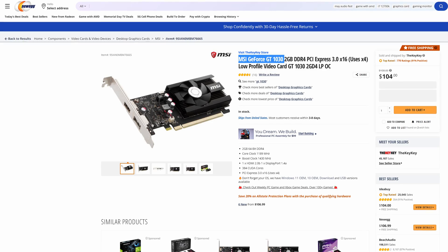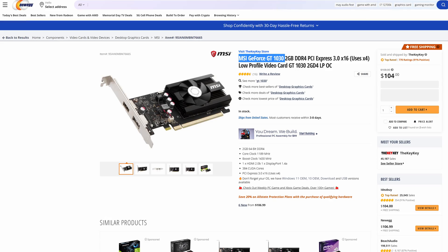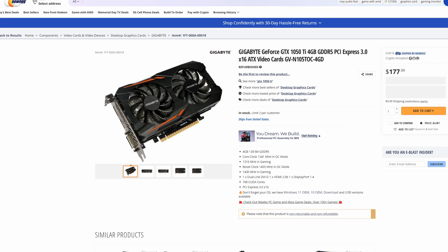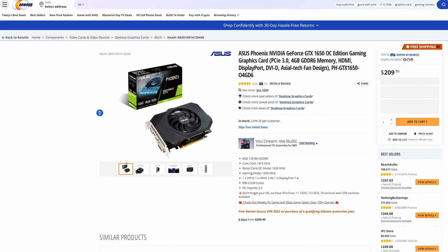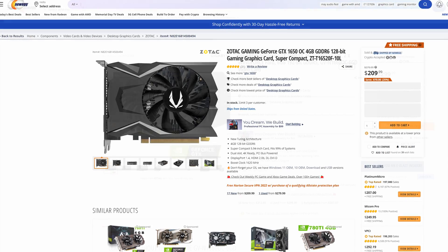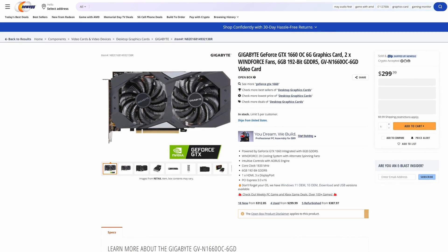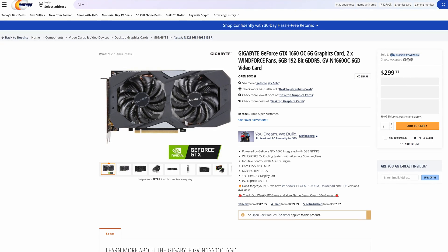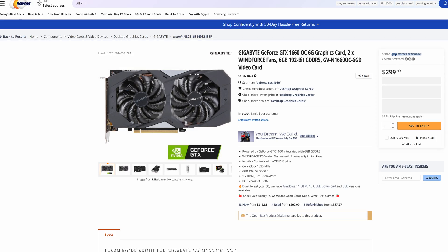Moving over to the US, starting with the GT 1030 — the cheapest card is from MSI at $104. Moving up, we find a Gigabyte refurbished 1050 Ti coming in at $177.99; it's okay value but keep in mind it's refurbished. The GTX 1650 sees both the ASUS Phoenix OC and Zotac Gaming OC at $209.99. Gigabyte comes in cheapest for the GTX 1660 at $299.99 for their Gaming OC card, quite a bit more than its $219 launch price and not great value in the grand scheme of things.